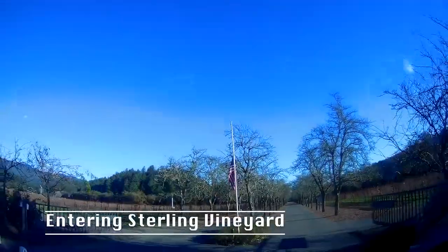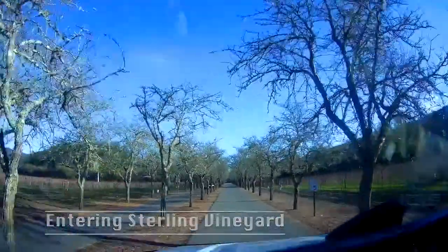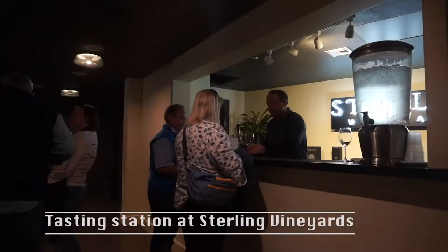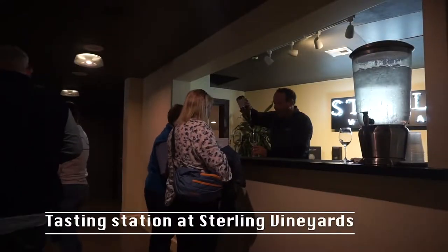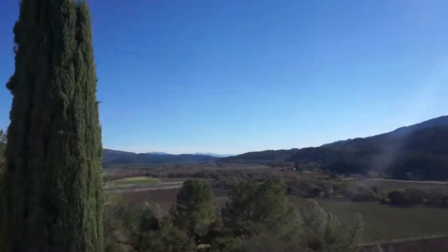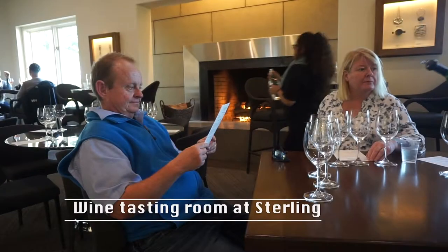Hi, it's Maggie and Joe from the Average Joe's RV Living blog. We're on a gondola again — there's a theme here. We are going up to Sterling Vineyards in Napa Valley, and to get there you ride up to the winery on a tram — well, a gondola. We're going up to do a wine tasting, riding high over their vineyards and oak trees. It's absolutely beautiful.